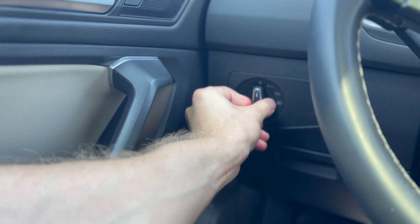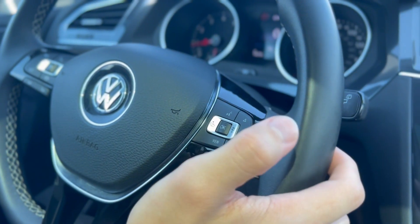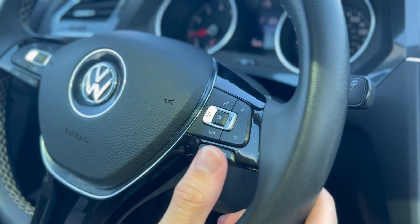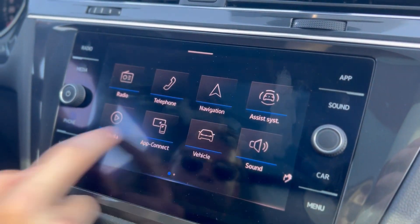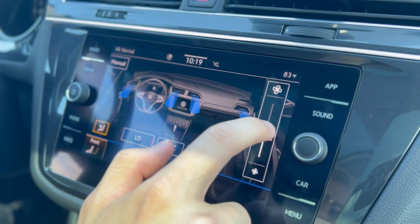You have your light options, volume up and down, cruise control options, voice-activated commands, menu options, and media controls. There's a fairly responsive eight-inch touchscreen display with some fantastic menu options. Let's take a look at the climate control and how you can adjust the AC.